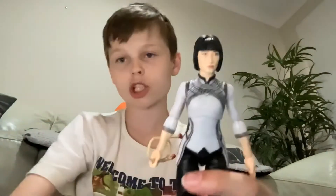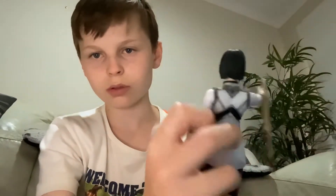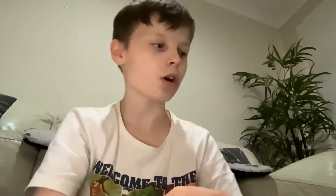Next we have Xialing — I think that's her name — Xialing from Shang-Chi right there, and she has her little weapon. There's Xialing. Hopefully I can get Shang-Chi and his others — I'm going to my grandparents' house so hopefully I might get some Shang-Chi figures there.